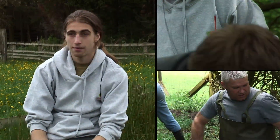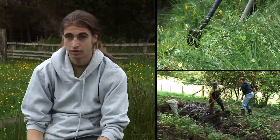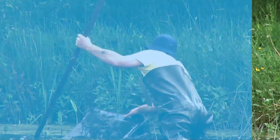On this course we have undertaken a variety of tasks covering different aspects of environmental conservation. So we've done tree felling, hedge laying, pond clearance surveys.